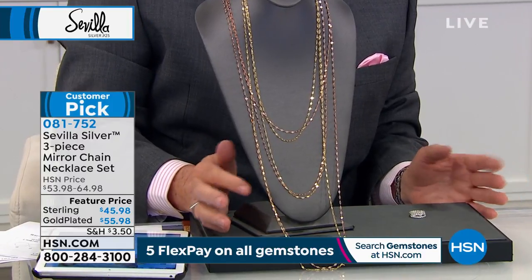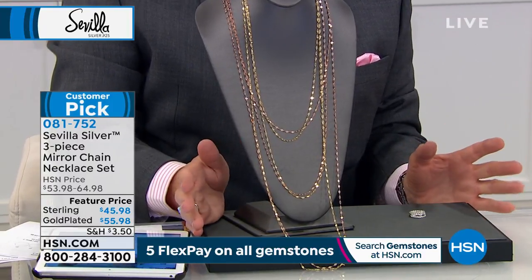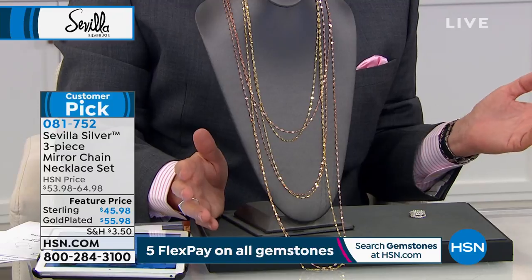We brought these in back in July and they were so popular. The silver took the lead as the number one choice. There's not a woman in the world who hasn't seen her favorite news show, soap, or drama where women are layered in chain — and instead of battling to find each length, we're giving you all three.